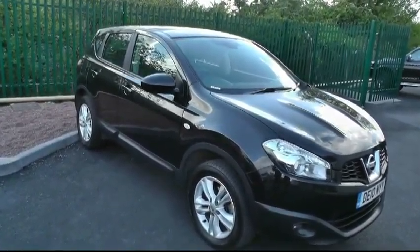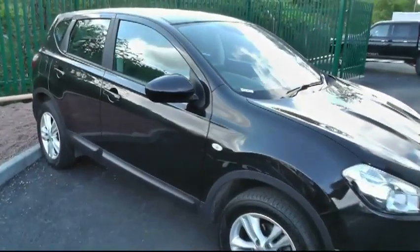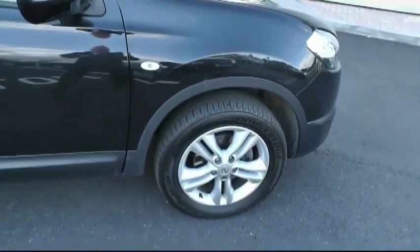Welcome to Brindley Nissan in Cannock. Today I'm showing you this Nissan Qashqai. This particular car has the 1.6 Acenta. Cast your attention to the split alloy wheels sitting on 18-inch rims. Moving inside the vehicle.